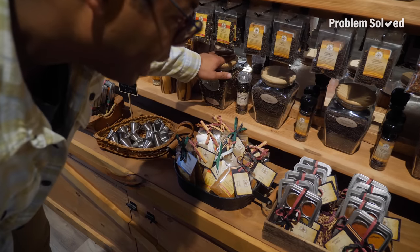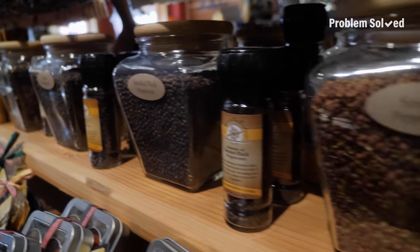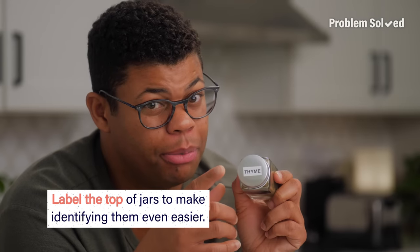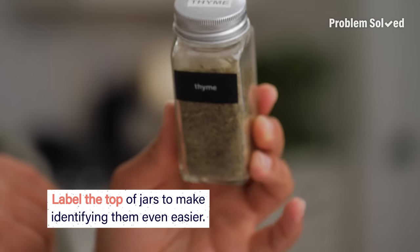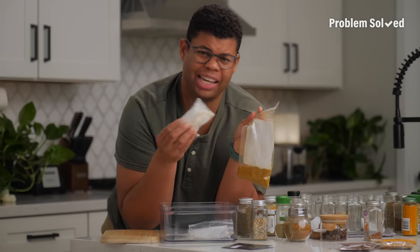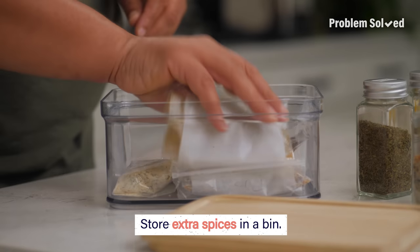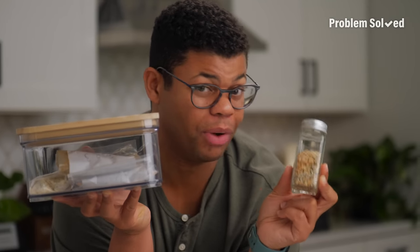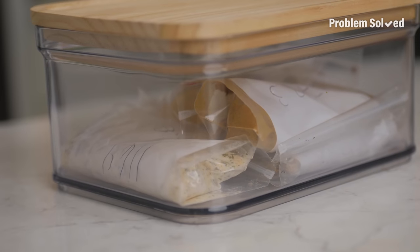They've got black peppercorn, they've got a blend, a smoked black pepper, and Sichuan peppers — these are hard to find, but here they are, a whole jar of them. It even helps to label the top so you can keep the lid and bottle together and identify it from the top. I also have a bin that I can keep in the pantry or the top of the cabinet — that's where all the extra spices go. And if something's running low, instead of adding it directly to your shopping list, check your bonus bin first.